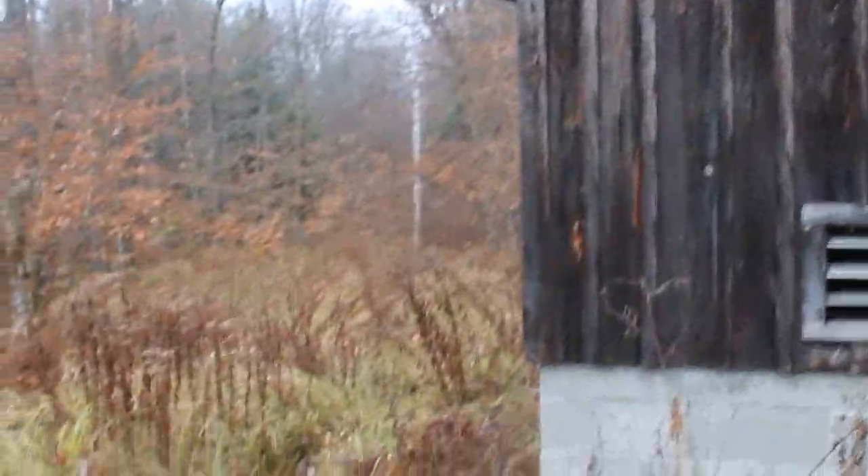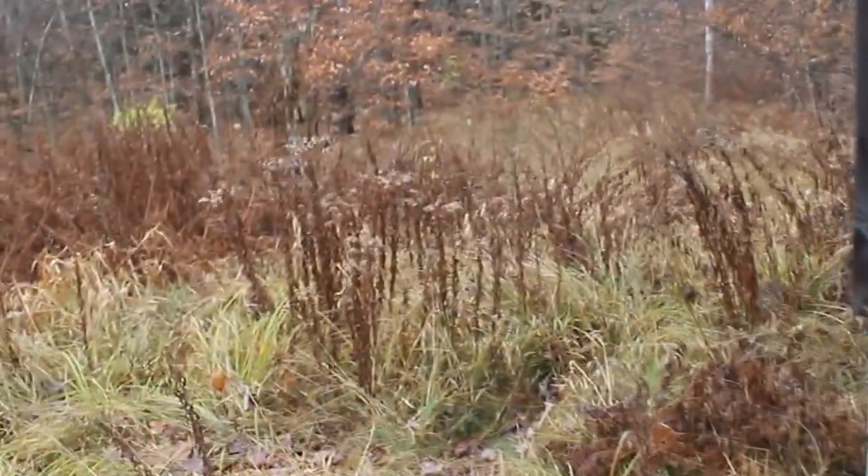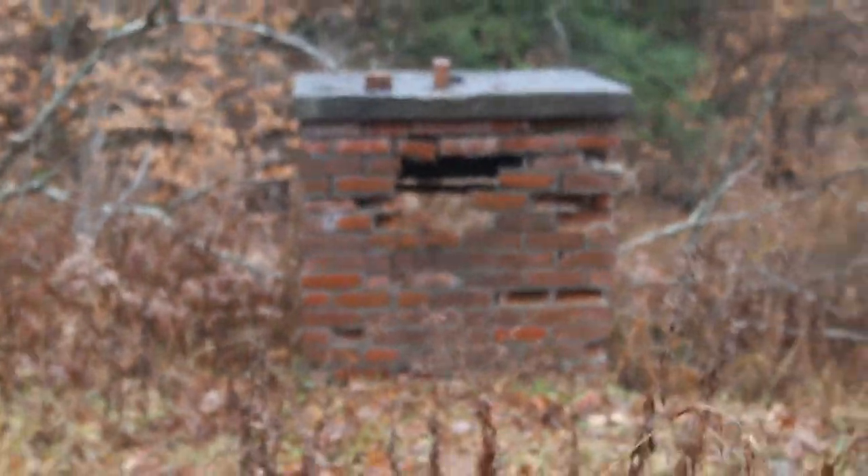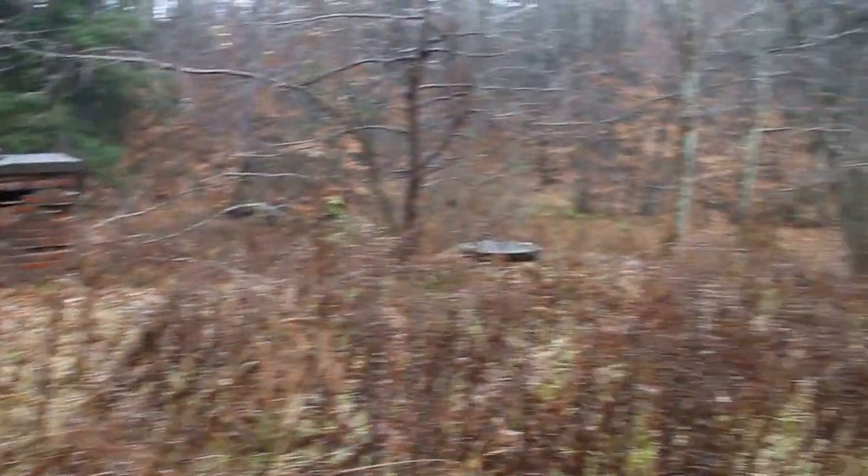Over at the Twin Springs picnic grounds you can see where the spring head is. The water flows downhill to this tank, and that was a little valve structure right there where the pipe goes in.